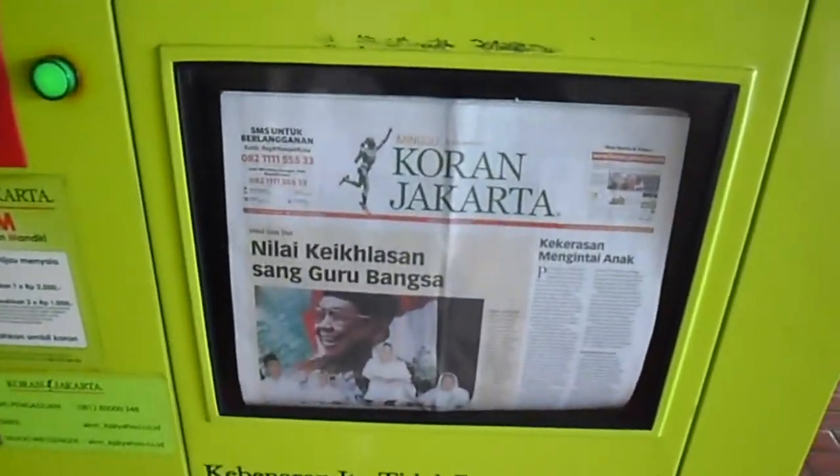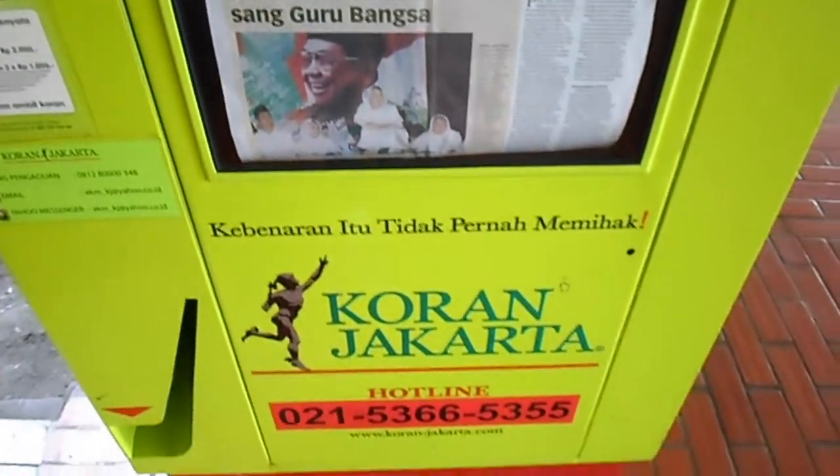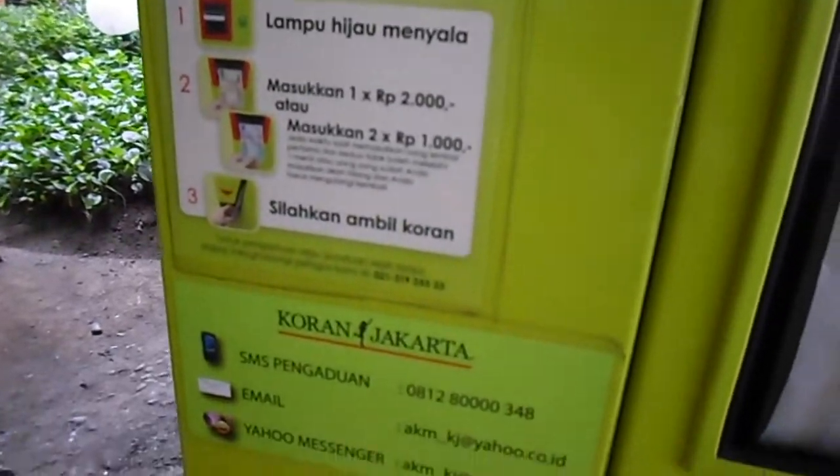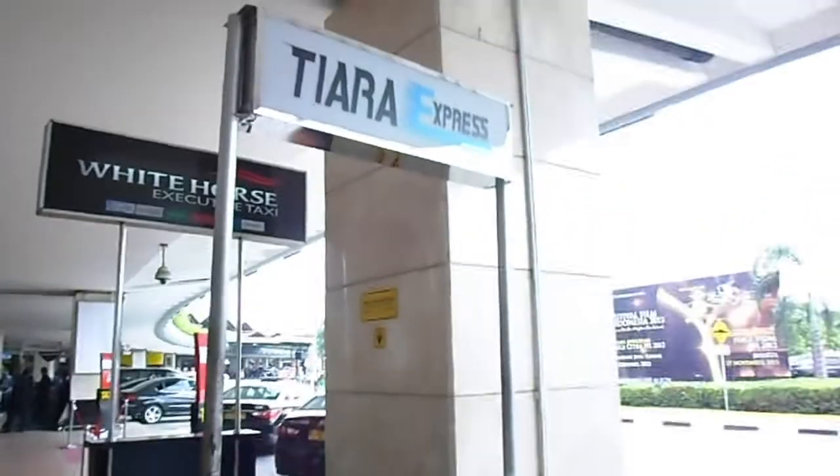We have a newspaper banning machine! It's very interesting!